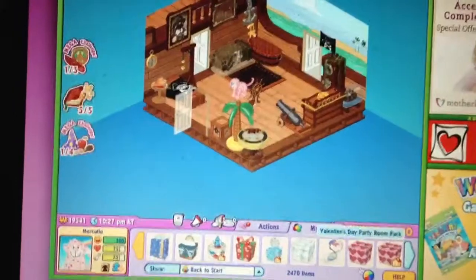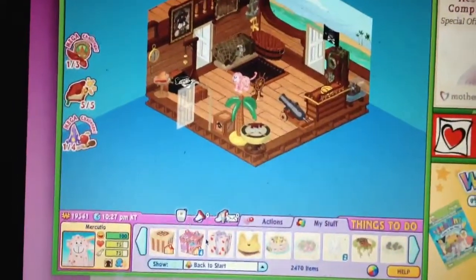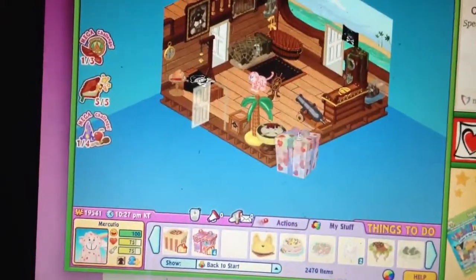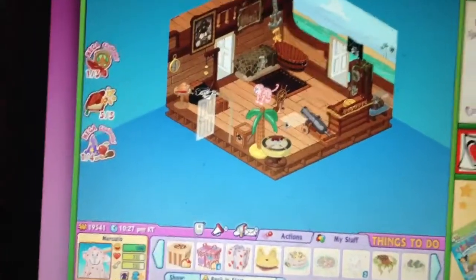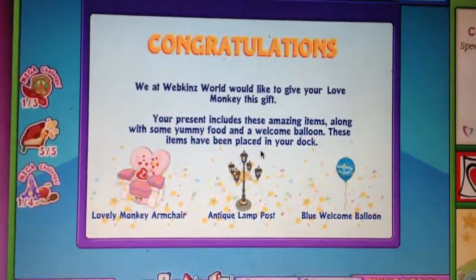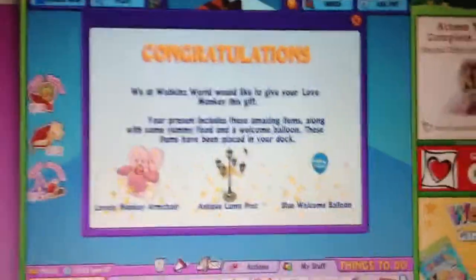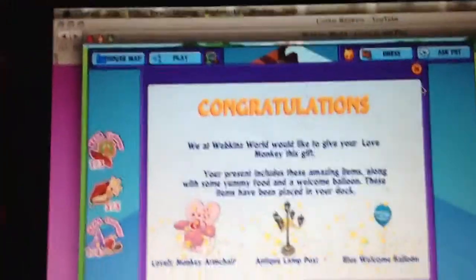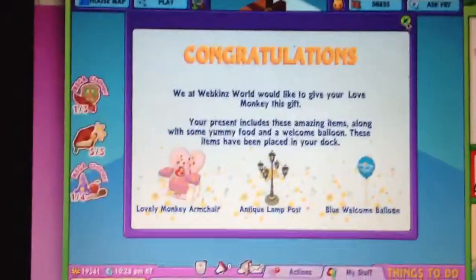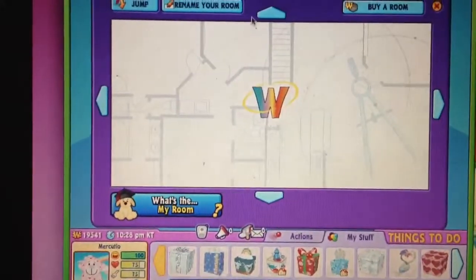Oh yay, it actually worked! So here's the love monkey gift box. I got the love monkey armchair, an antique lamp post, and a blue welcome balloon — awesome! I don't have one of those antique lamp posts and the chair is super cute.